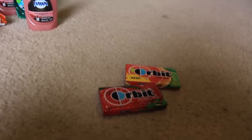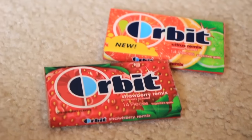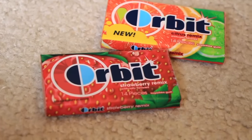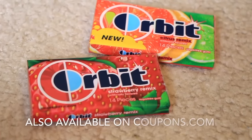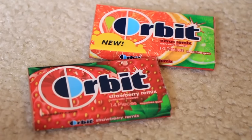I did go to Walgreens and got a few things. They have Coca-Cola on sale, 3 for $8, so I did get those — they're downstairs. And the Orbitz are on sale for $0.69, and there's a $0.50 coupon in the paper, so you're paying just $0.19 for them. I got a couple of those.